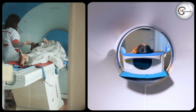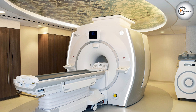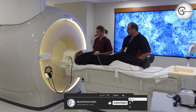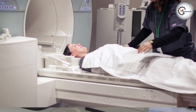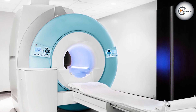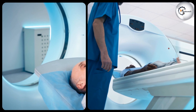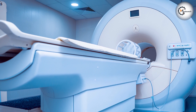Both new and refurbished MRI machines offer distinct advantages and considerations. New machines provide state-of-the-art technology, reliability, and comprehensive support, while refurbished machines offer cost savings and customization options. Ultimately, the choice depends on the specific needs and resources of the healthcare facility. Careful consideration of factors such as budget, clinical requirements, future expansion plans, and vendor reputation is crucial in making an informed decision. Thank you for joining us today as we explore the comparison between new and refurbished MRI machines. We hope this information has been helpful in understanding the benefits and considerations associated with each option.